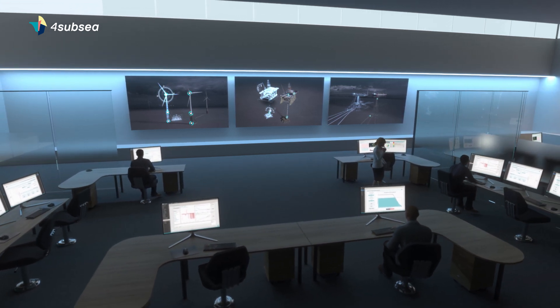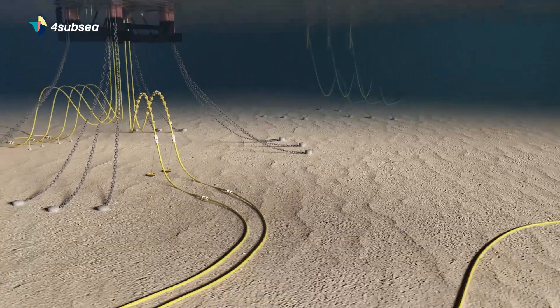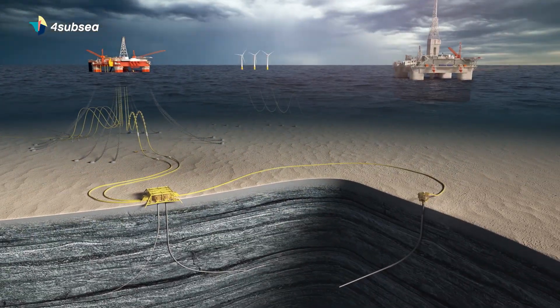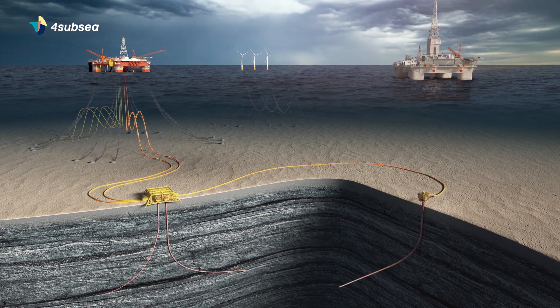With our digital twins delivered on 4Insight.io, we are ensuring safe and efficient operations, optimizing subsea assets from reservoir to deck for operators across the world.